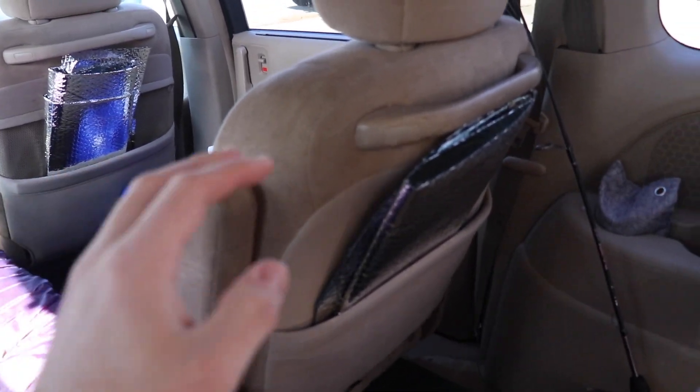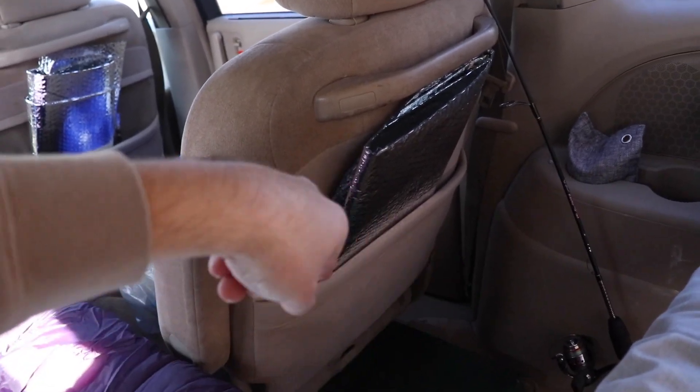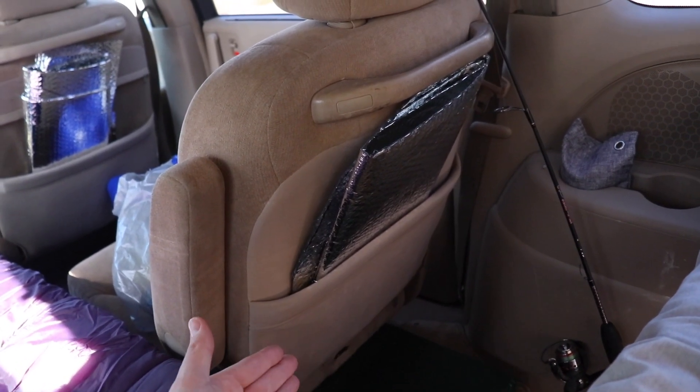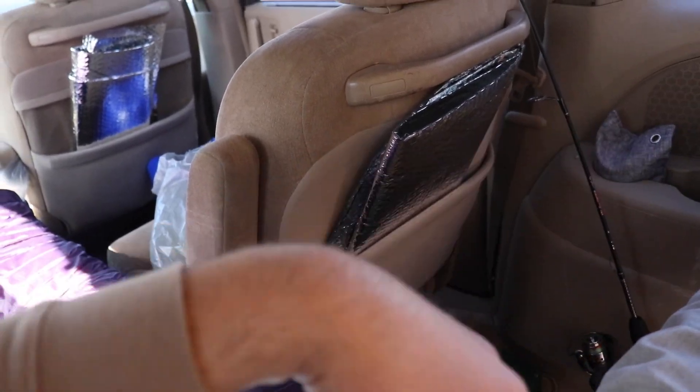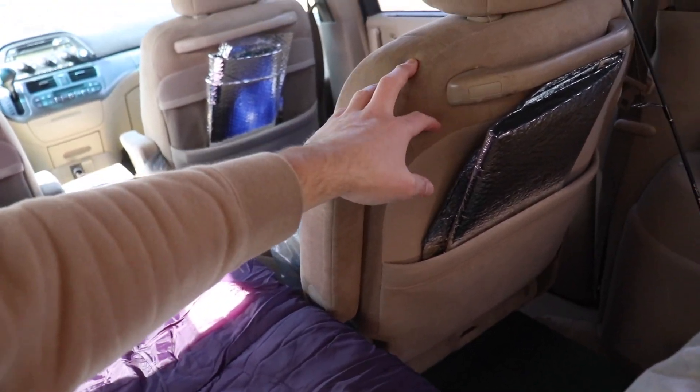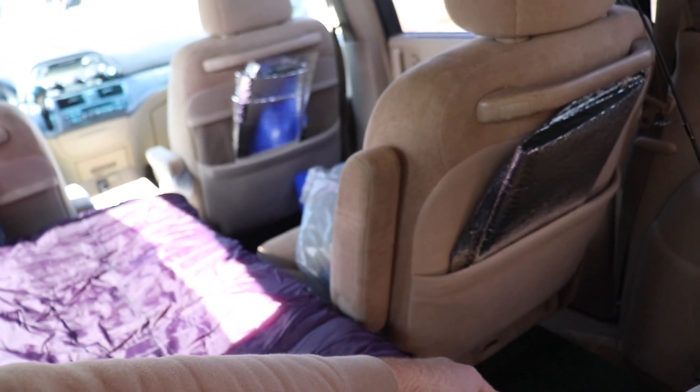This is my first ever van build-out — everything can be removed and replaced and put back to a regular minivan whenever. Super stoked. One last thing: I had an idea to turn this seat around a full 180 degrees so I'd have a place to sit and look out the back, but the clips that hold the seat into the floor aren't uniform — some are kind of cockeyed — so it doesn't work.